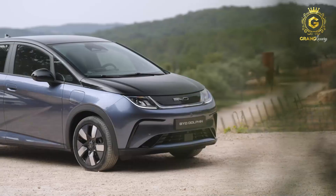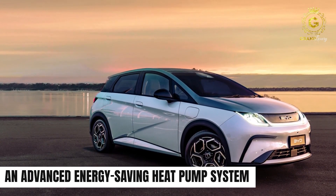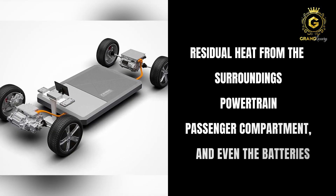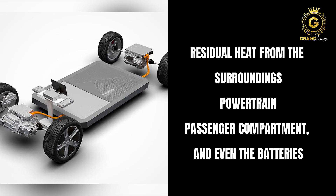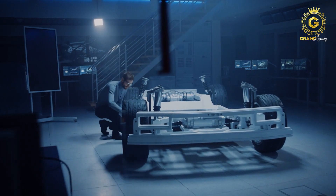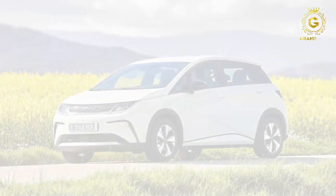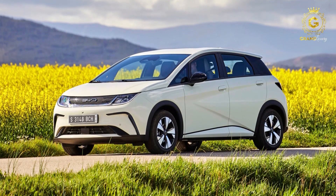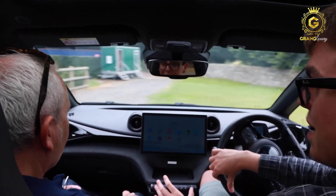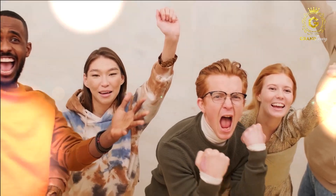Talking about sustainability, the BYD Dolphin doesn't fall short in this domain either. The car comes equipped with an advanced energy-saving heat pump system that operates reliably across a broad range of temperatures. This intelligent system harnesses residual heat from the surroundings, powertrain, passenger compartment, and even the batteries — enhancing thermal efficiency and reducing energy loss during both heating and cooling. The outcome is an extended low-temperature driving range. With a top speed of 150 kilometers per hour and an electric range of 255 kilometers, the Dolphin's agile handling, swift acceleration, and impressive range make it a true leader in the electric car revolution.